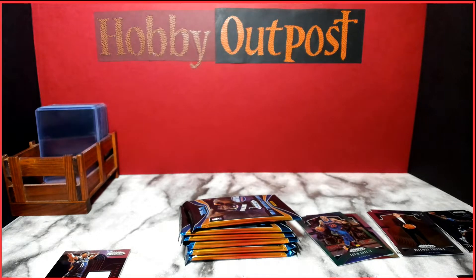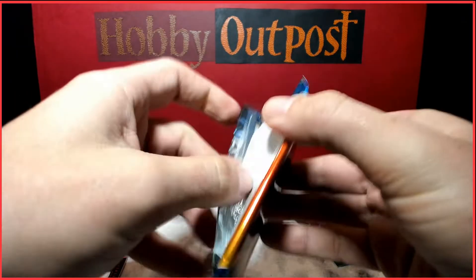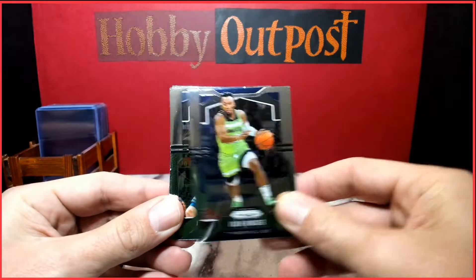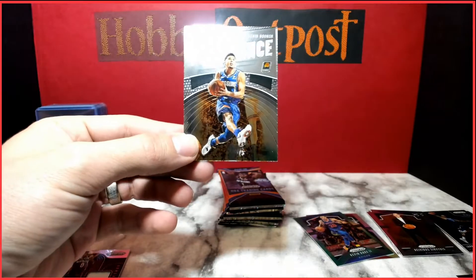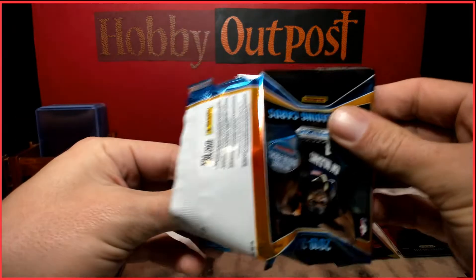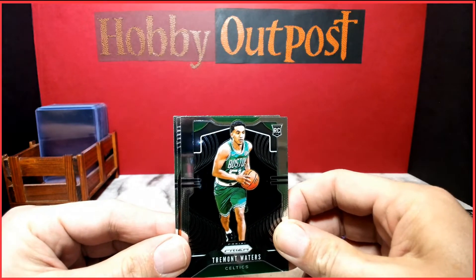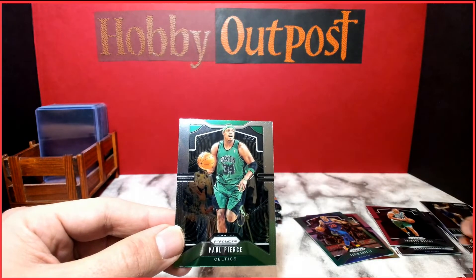Box number two — removing the security sensor. First pack: Josh Okogie, Jonas Valanciunas, Tristan Thompson, and Devin Booker Dominants. Also Marvin Bagley, Tremont Waters rookie card, Ty Jerome Instant Impact, and Paul Pierce.